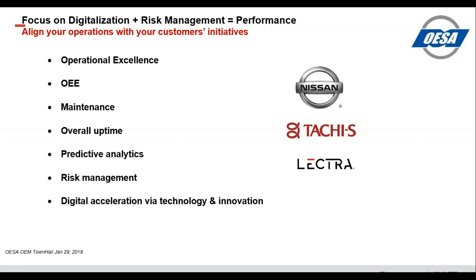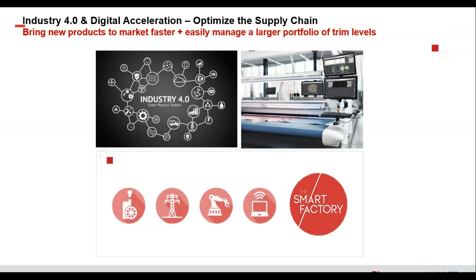The manifestation of risk management equaling performance is that you get your product out there, it looks good, and it gets to market on time without any downtime or issues. The Wards Awards are the ultimate manifestation that you've done your job correctly and produced a quality product. Using Lectra's equipment as a partner, we got that product out there and it looks fantastic, and the industry has appreciated it for its excellence.